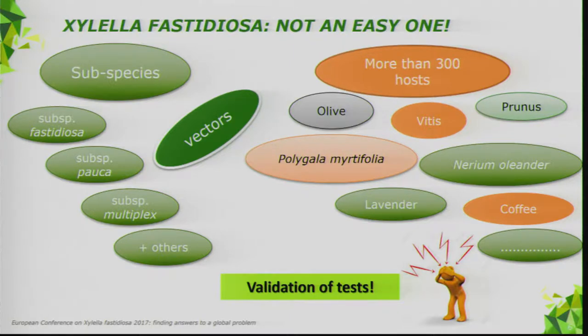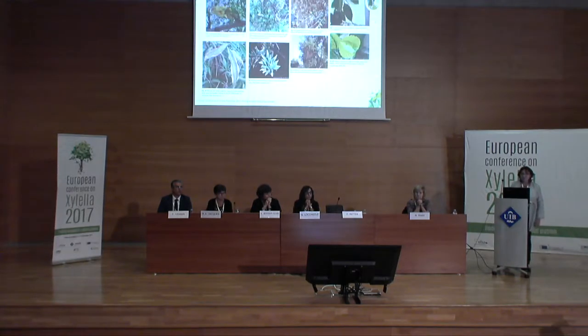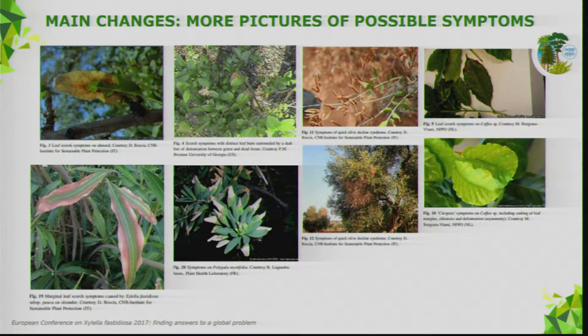Usually when we do validation for simpler pests, we do a matrix — the target organism — and then determine the performance criteria. Here we are in a more difficult case. That was the challenge for the expert working group. We've tried to give more information in the revision, for example including a lot of pictures on possible symptoms.